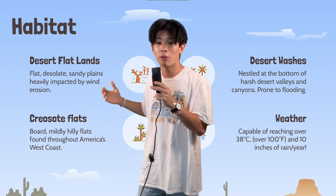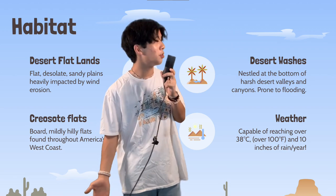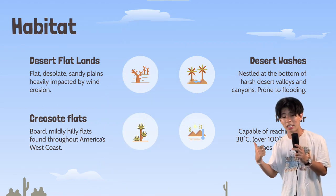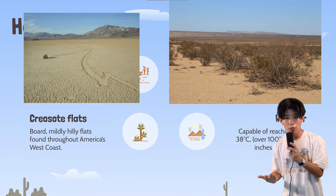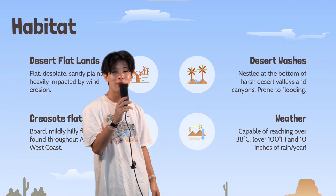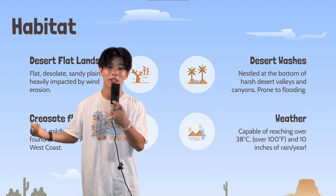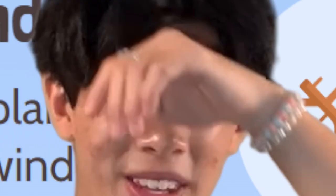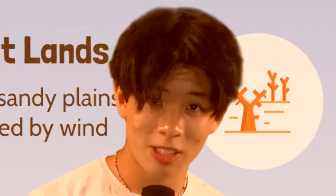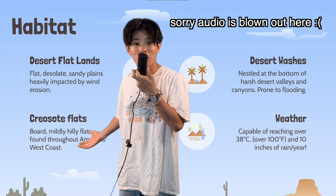Kangaroo rats live in a variety of dry, sweltering climates, like the one shown in our beautiful opening. They've been known to inhabit desert flatlands, creosote flats, desert washes, and all of these biomes can reach up to 38 degrees Celsius, which is over 100 degrees Fahrenheit — so that's pretty hot. And they only get 10 inches of rain per year, which is quickly evaporated.